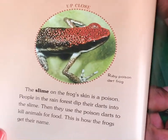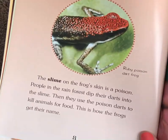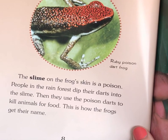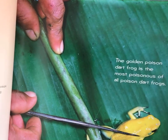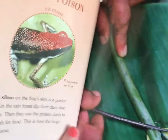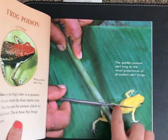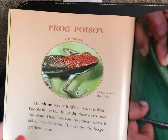Frog Poison. We have a caption — it says Ruby Poison Dart Frog. The slime on a frog's skin is a poison. People in the rainforest dip their darts into the slime, then they use the poison darts to kill animals for food. This is how the frogs get their name. The golden poison dart frog is the most poisonous of all poison dart frogs. So people who hunt in the rainforests have darts — kind of like arrows — and they dip them into the slime that frogs leave behind. I wonder if it's poisonous to humans — I should look that up later.